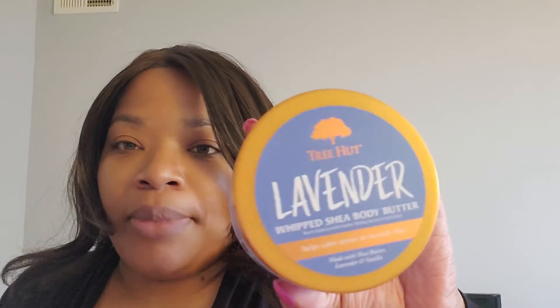The last two things — because I needed some lotion — there's a body butter from Tree Hut, lavender shea body butter.